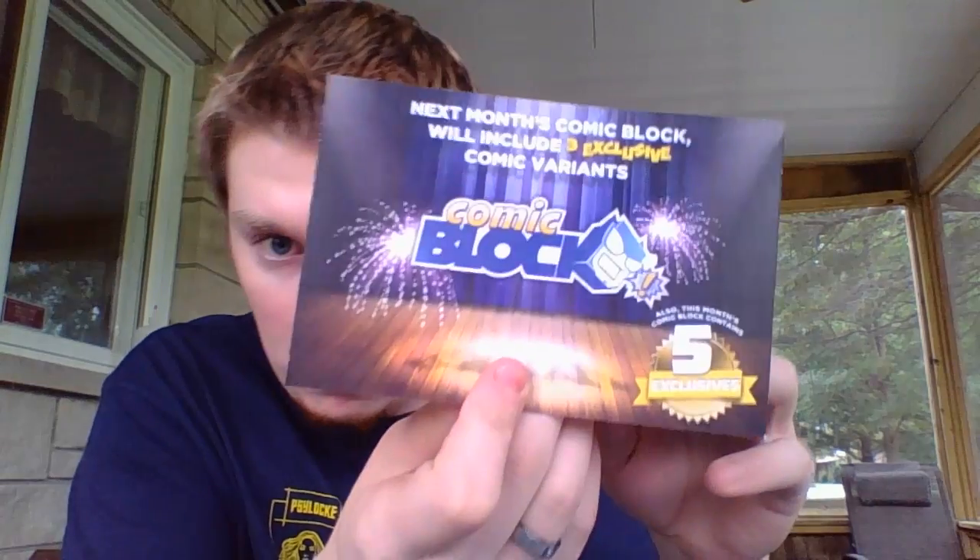Next month's Comic Block, according to this, will have five exclusive comic variants, and it looks like it's going to have an exclusive item from Doctor Strange. I can't wait for the movie to come out, it's gonna be good. And this right here is just a card that talks about what's in it, so that's definitely cool. I didn't get the instant win thing that a lot of people have gotten, but that's okay — it's my first box, I'm happy with it.